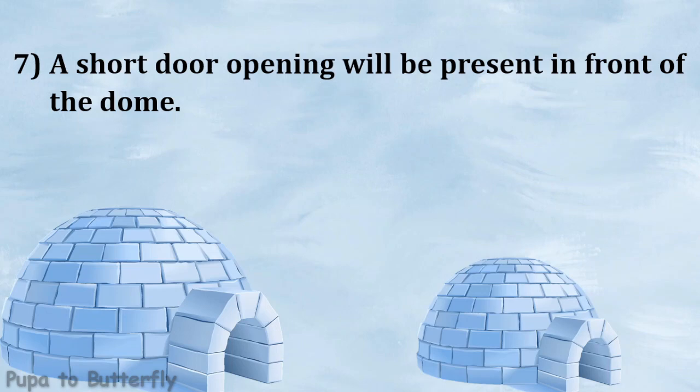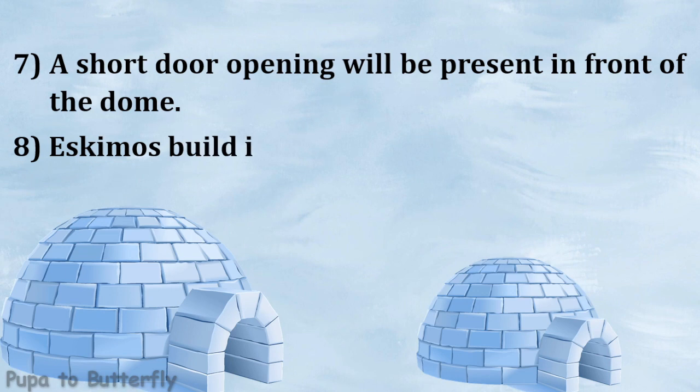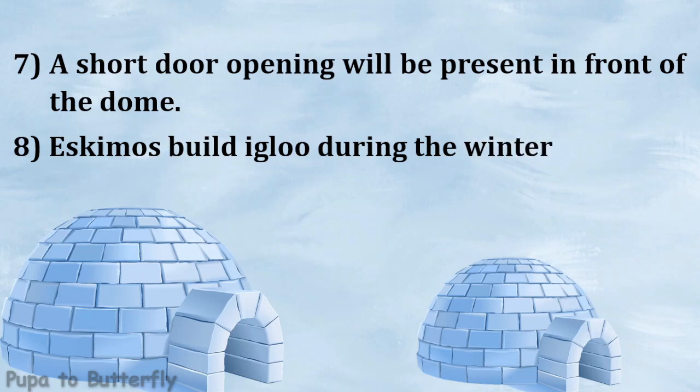A short door opening will be present in front of the dome. The Eskimos build igloo during the winter season.